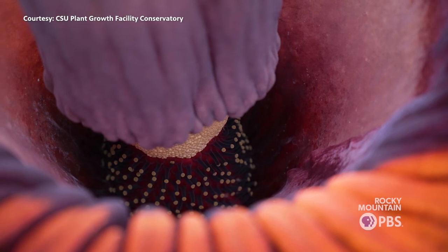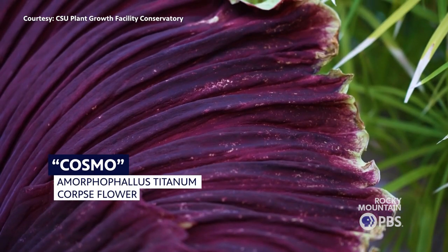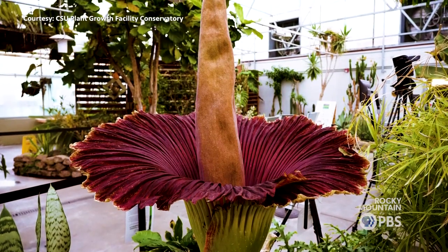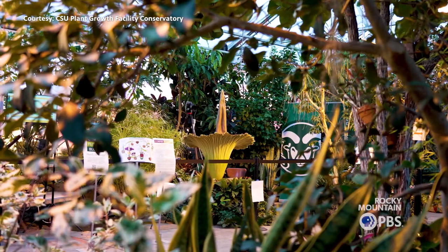This is Amorphophallus titanum, also known as the corpse flower. He is about eight years old. I got him from a seedling eight years ago at a conference as a plant swap. A couple people have said it's the best schwag from a conference you'd ever get, which in hindsight, yeah, it is.